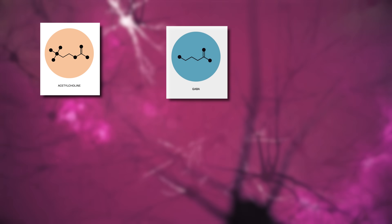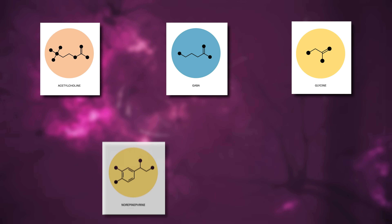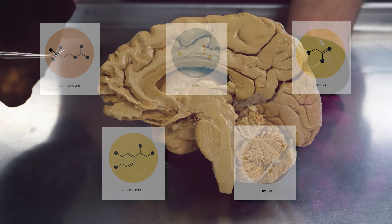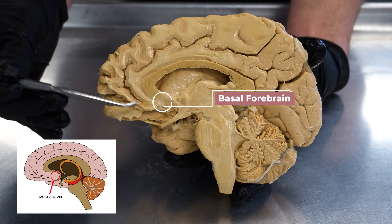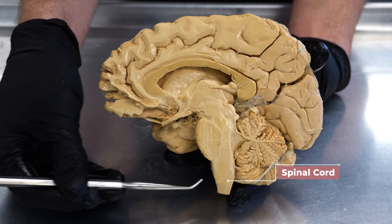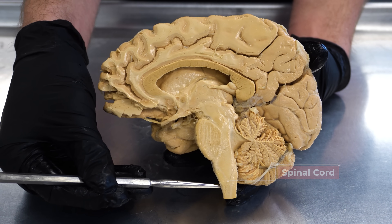As you drift into REM sleep, neurotransmitters such as acetylcholine, GABA, glycine, norepinephrine, and serotonin are released and suppressed in the basal forebrain, brain stem, and spinal cord — which you can see the brain stem transitioning into right here.